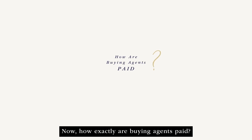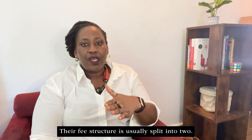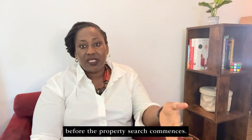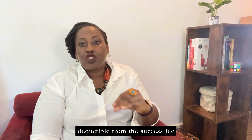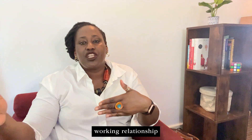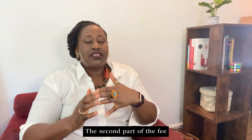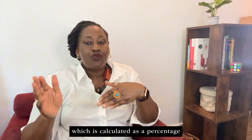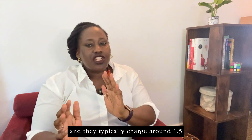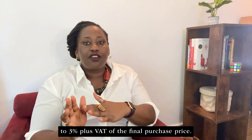Now how exactly are buying agents paid? Their fee structure is usually split into two. The first part is a retainer fee, which is paid before the property search commences. This amount is often deductible from the success fee and simply helps establish an exclusive working relationship between the buying agent and the buyer. The second part is a success fee, which is calculated as a percentage of the final purchase price — they typically charge around 1.5 to 3% plus VAT.